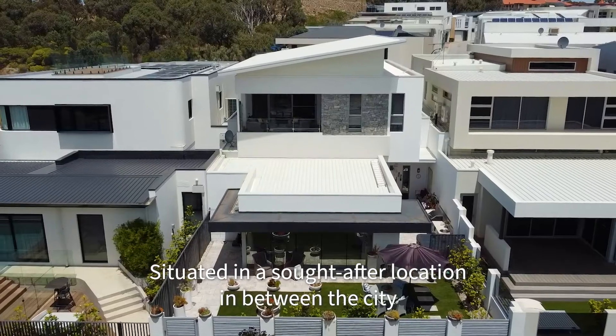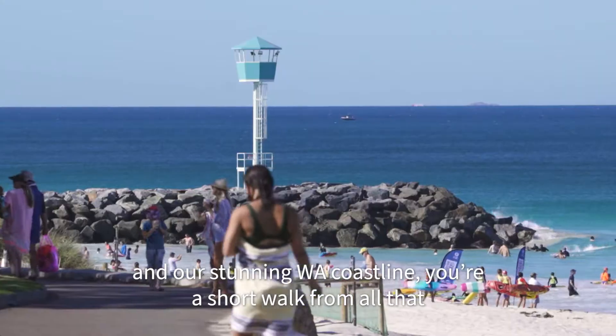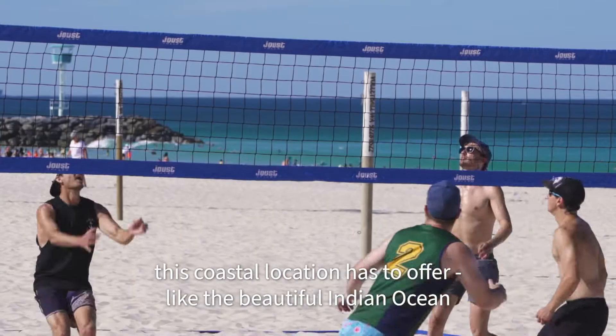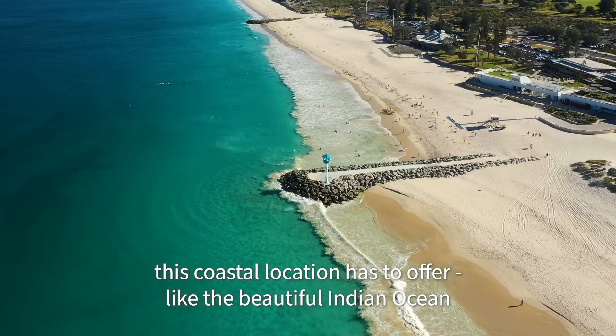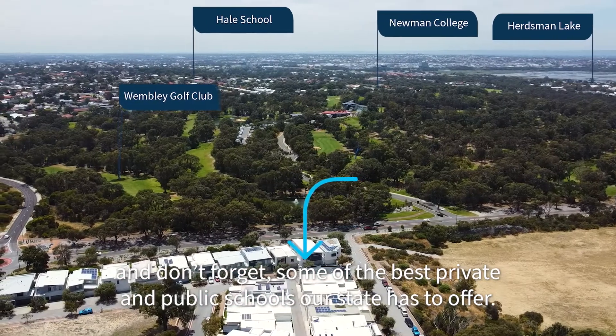Situated in a sought-after location in between the city and our stunning WA coastline, you're a short walk from all that this coastal location has to offer, like the beautiful Indian Ocean, and don't forget some of the best private and public schools our state has to offer.